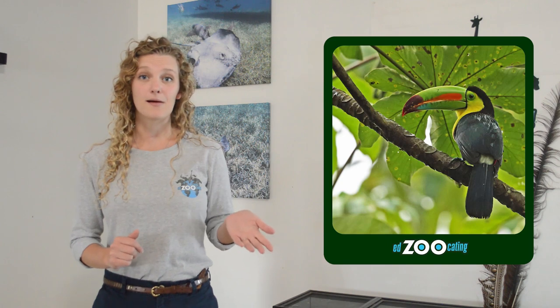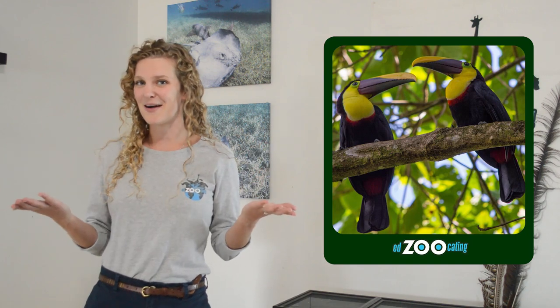For the color of their bill, some scientists hypothesize that those bright colors help them camouflage into all the bright colored plants that we find in rainforests where they live. Other scientists think that the color of their bill is more useful in attracting a mate, to show off how beautiful they are.